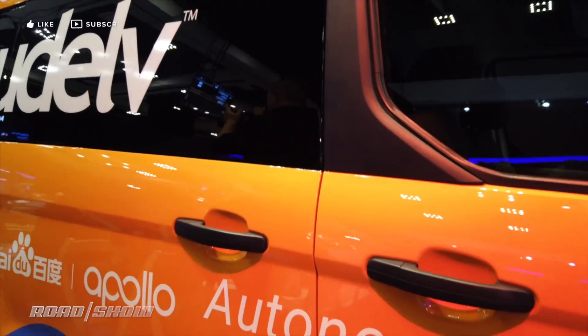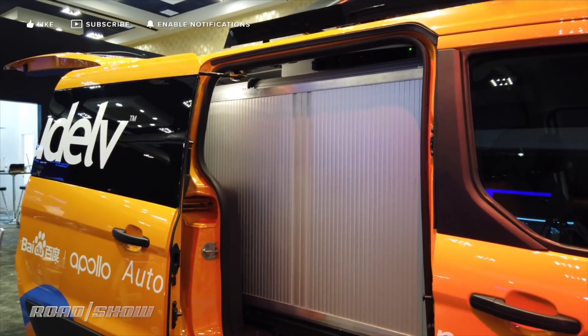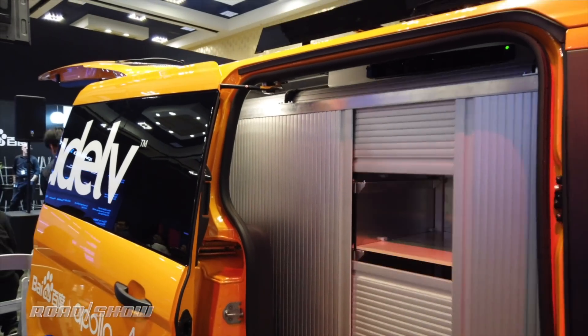The biggest update in moving to this second generation van is the cargo system, believe it or not. Udelv has a patent-pending automated shelving system with these crazy adaptive shelves that kind of whip in and out and roll around and size themselves differently based on different packages in the car. It can support up to 32 different packages simultaneously.